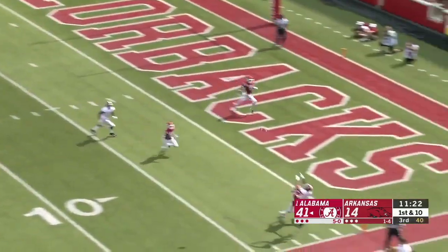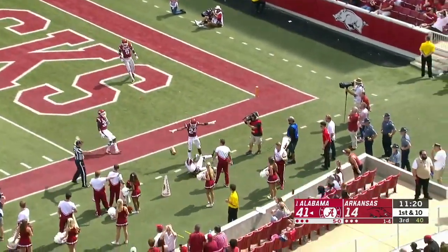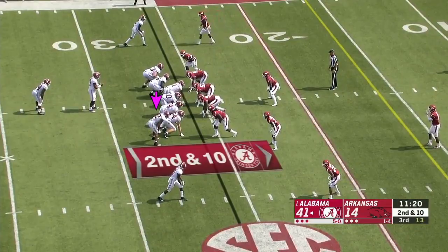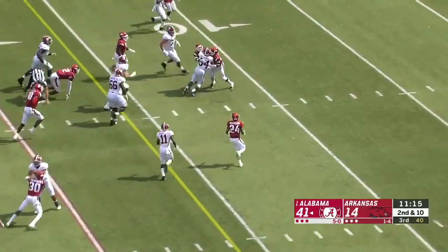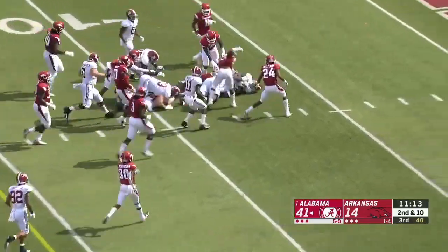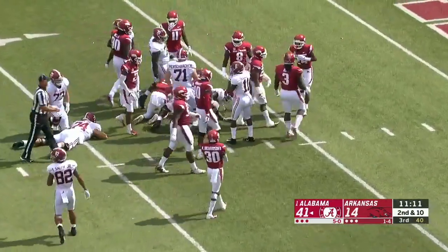Off a pump fake, going for Devontae Smith, and he was out of bounds — quick catch. He's been so good this year. Another huge hole for Damian Harris, in a fist fight with the DBs at the 10, and Harris wins that one down to the 7.